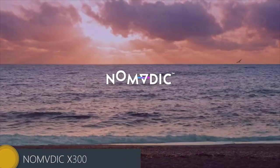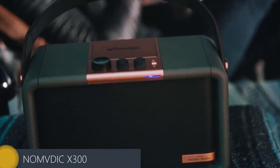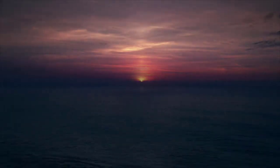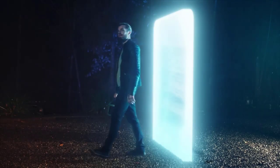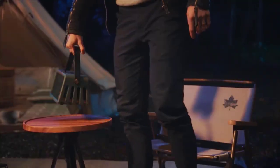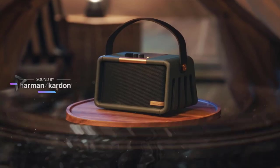Nomdic X300. Take the Nomdic X300 smart portable speaker and projector with you wherever you go. Blending impressive technology and gorgeous aesthetics, it has a custom build by Harman Kardon. Sure to produce pleasurable audio, it also emits a 100-inch projection for movies anywhere. Designed for entertainment on the go,